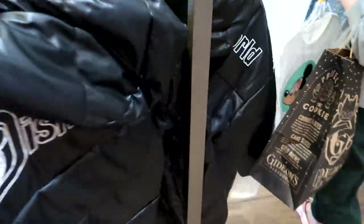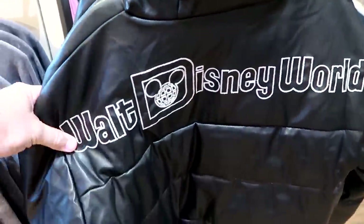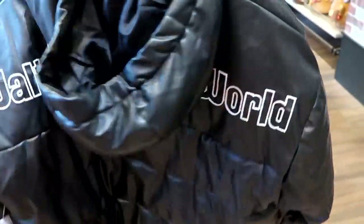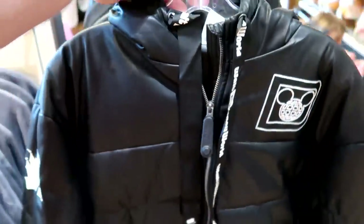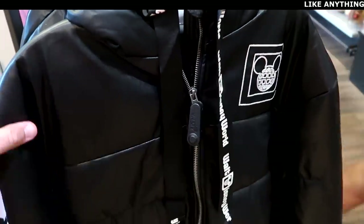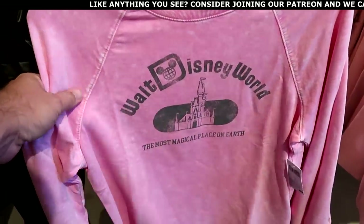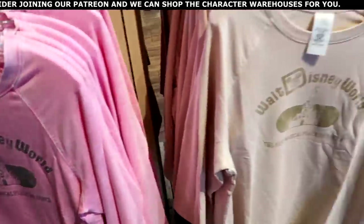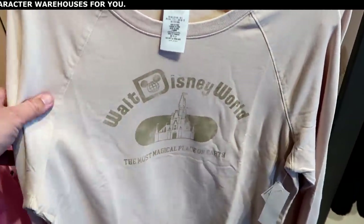They have a brand new jacket that is very soft and extremely heavy, embroidered Walt Disney World on the back for $89.99. The front has an embroidered Cinderella Castle with tassels saying Walt Disney World going down, and an embroidered Spirit Jersey logo. They also have two other colors of that long sleeve shirt: a soft pink one and a cream-colored one with beige writing for $44.99.